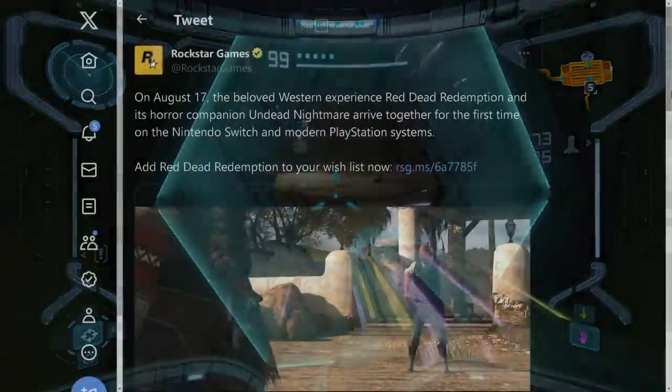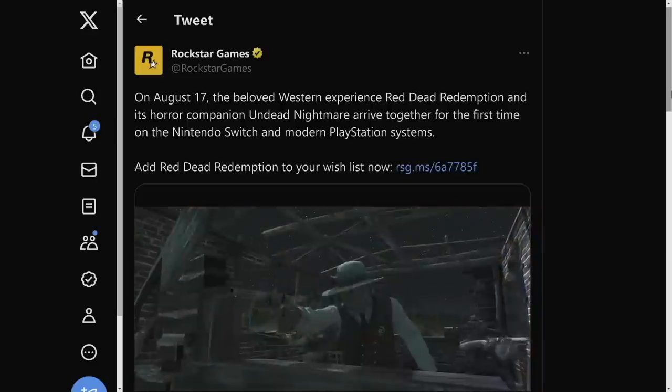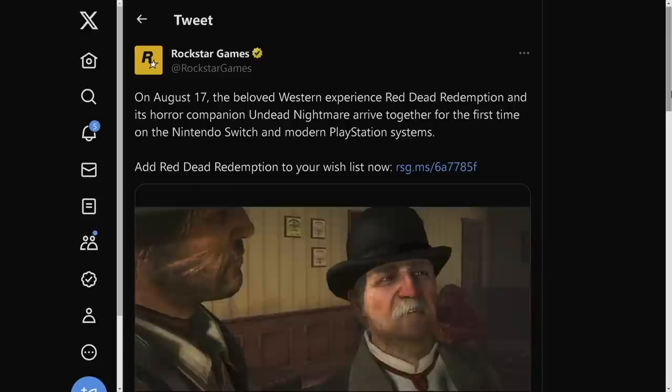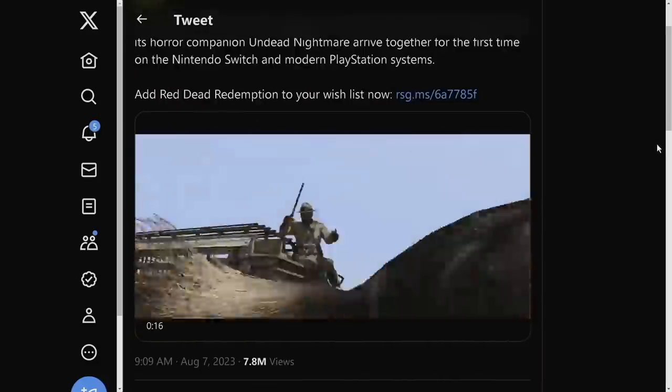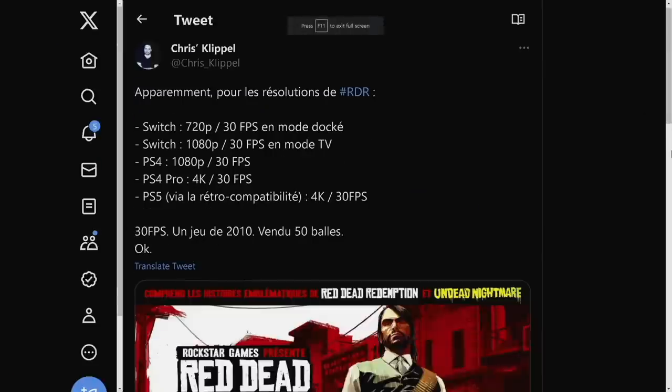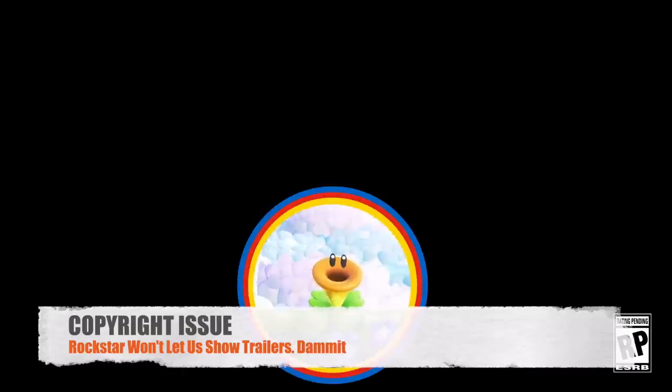Red Dead Redemption is heading to Nintendo Switch and PlayStation 4 — but not PC, which is strange for a 2010 game. It's coming out August 17th, digital only. An insider named Chris Klippel noted the Switch version will run at 720p and 30 fps in handheld mode, and 1080p and 30 fps in docked mode. The PlayStation 4 version is similar, with PS4 Pro going up to 4K, and PS5 through backwards compatibility also at 4K 30 fps. It'll cost $50.